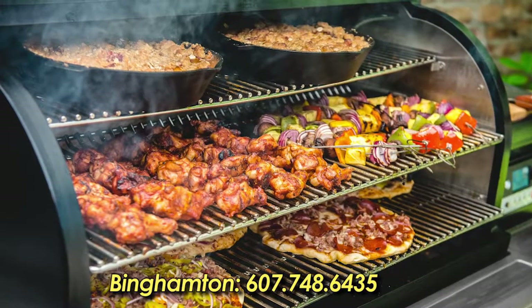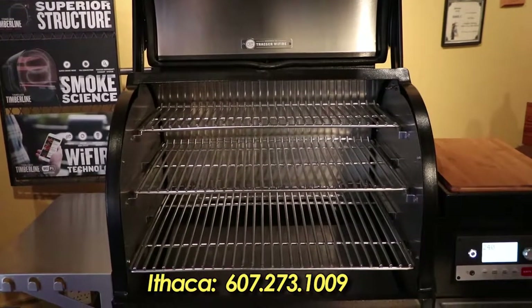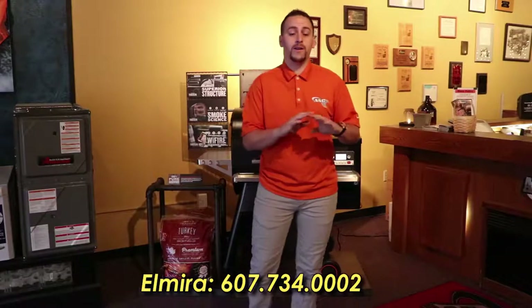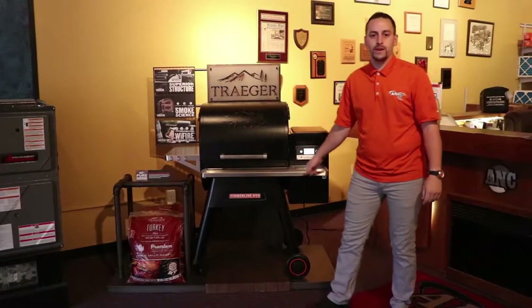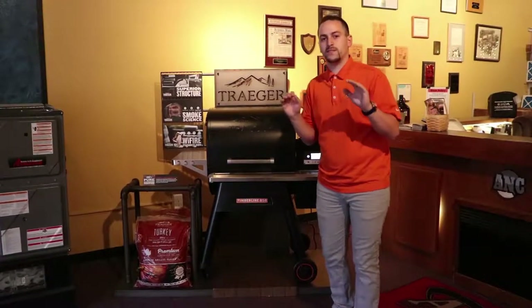When Traeger first released the Timberline Grill, in the first 24 hours it was sold out. And since then, we have not seen it, heard about it, nothing. But now, since ANC is a platinum dealer of Traeger Wood Pellet Grills, we now have the Timberline, we have the 850, we have the 1300.